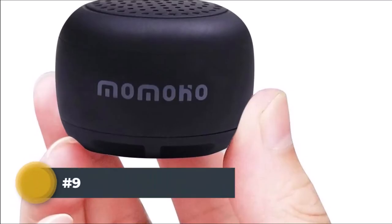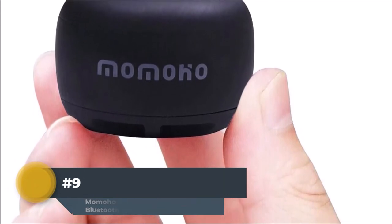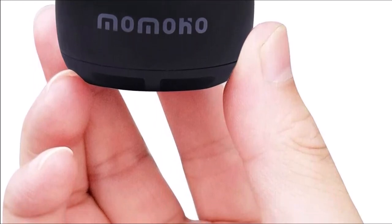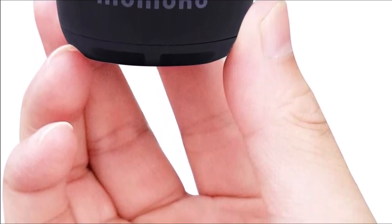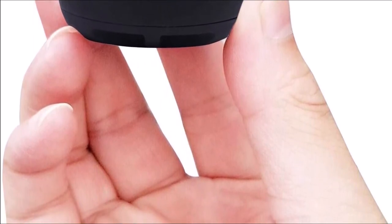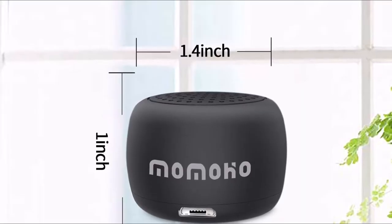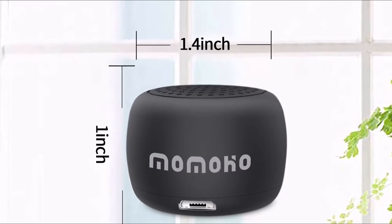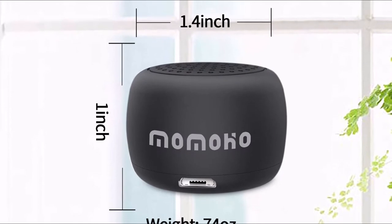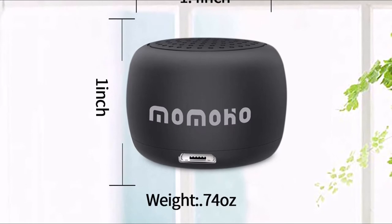The Momoho BTS-0011 Wireless Small Bluetooth Speaker. With the Momoho BTS-0011 smallest Bluetooth speaker in the world, you can take it anywhere you want. It may be a small speaker, but it has impressive volume for its size, so you won't miss any voice or music when it's on the go. You can easily charge it via USB and listen for hours without having to worry about battery life. This small Bluetooth speaker comes in a variety of colors, so you can pick the one that suits your style and personality. It is also very easy to use and doesn't require any installation — simply turn it on and connect it with your device via Bluetooth.